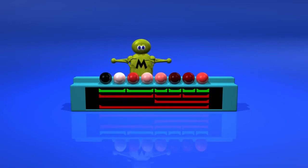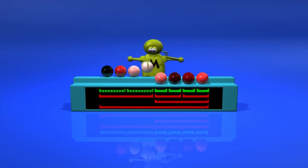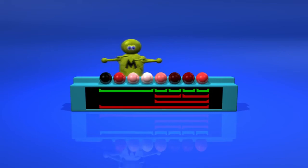Now that we have two of these, we can merge them into a sequence of size 4. And so on.